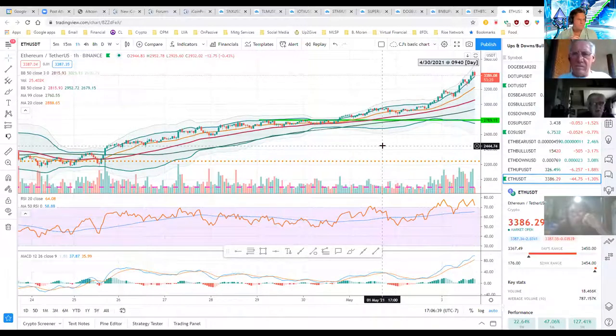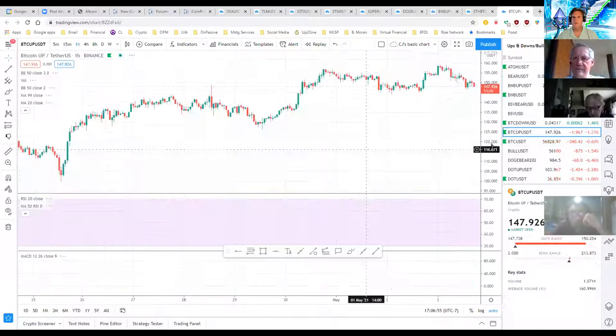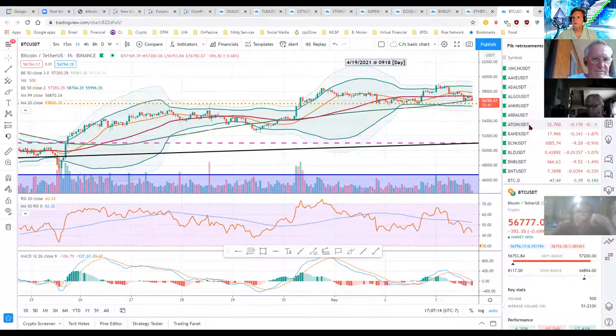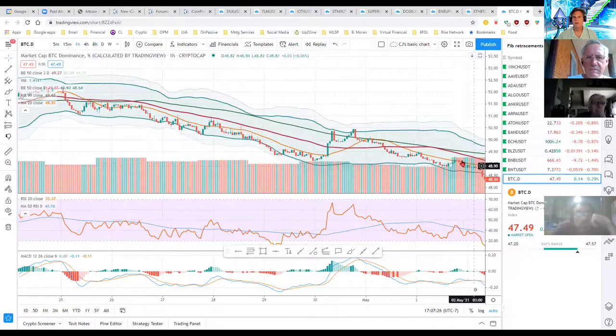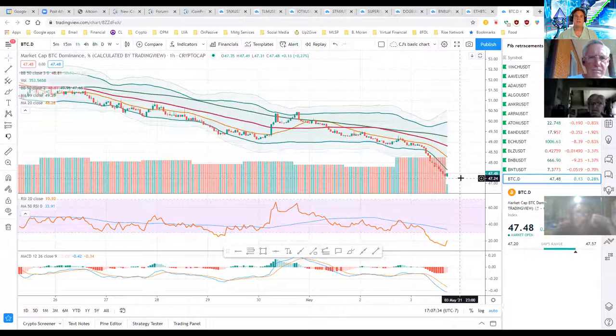Bitcoin has survived most of the bad news coming out the last couple weeks and is still trending up. Ethereum is trending up hard — it'll be interesting to see if this continues through most of May. One more thing to look at is Bitcoin dominance. I've got that in this list as BTC.D — a really handy thing to have. You can see it's been dropping like a rock for quite a while.